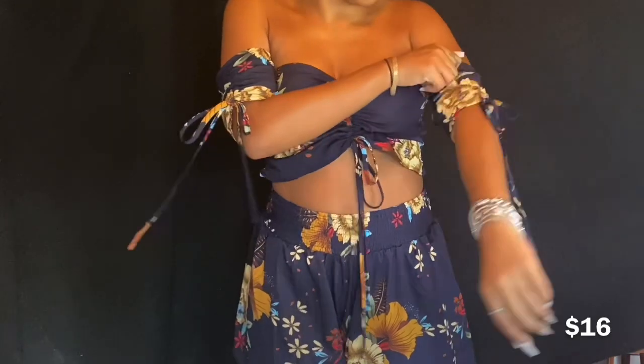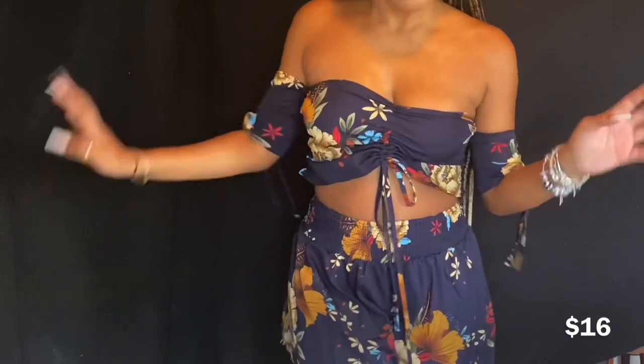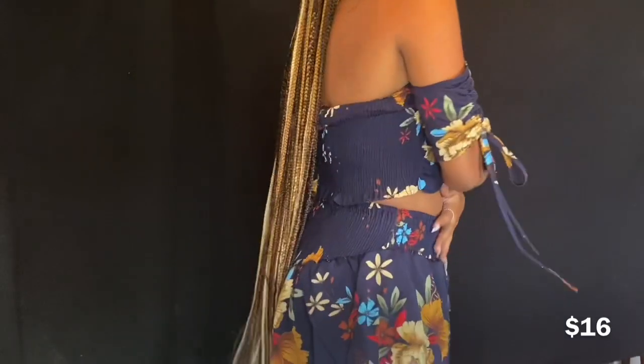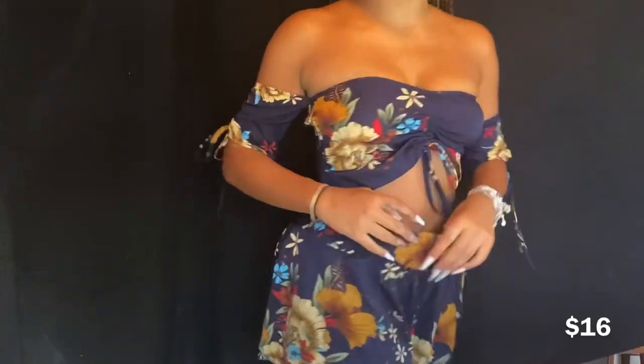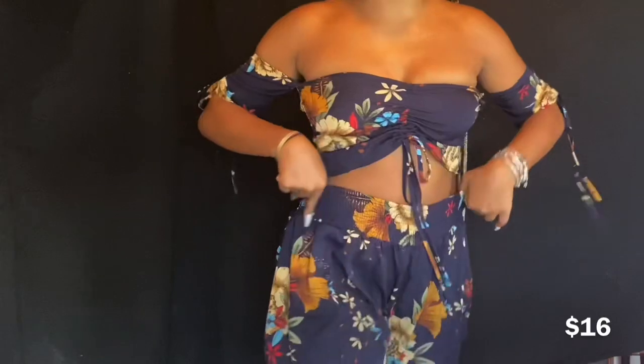You have to tie the arms and tie this piece — I don't know if I tied it properly, but it's a cute little two-piece, very stretchy, also in a medium.